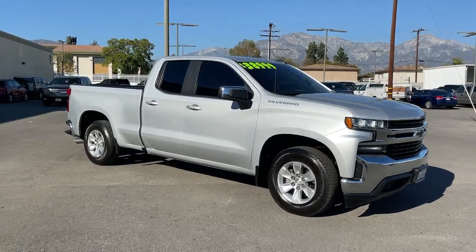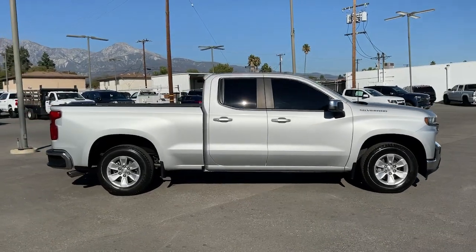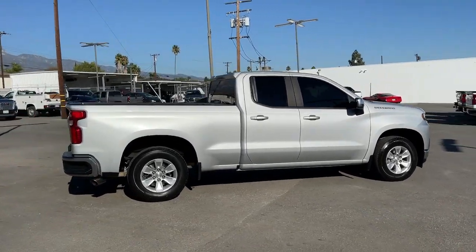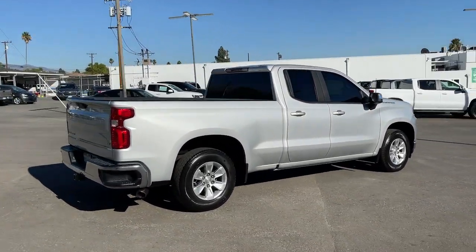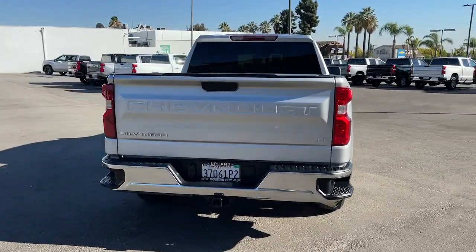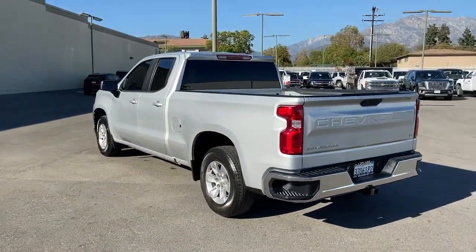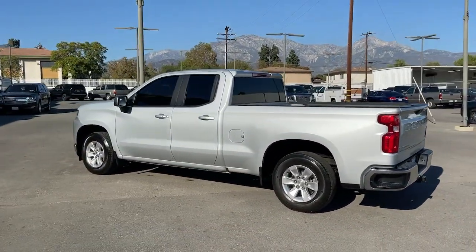Take a moment to check out the 2019 Chevrolet Silverado 1500. This vehicle still has fewer than 50,000 miles on the clock, so it won't last long. The smooth-riding Silverado 1500 delivers rugged strength, a quiet and spacious cabin, agile handling, and technology that keeps you connected.